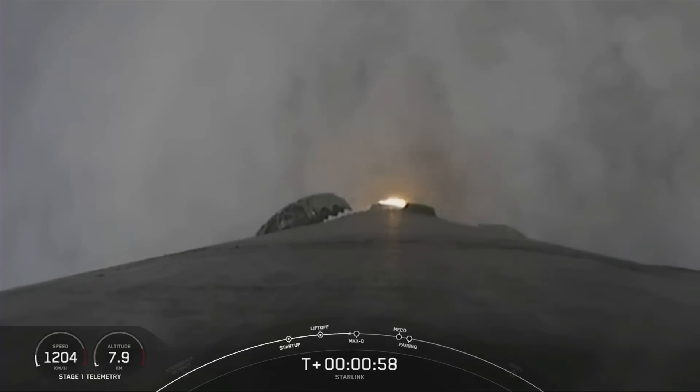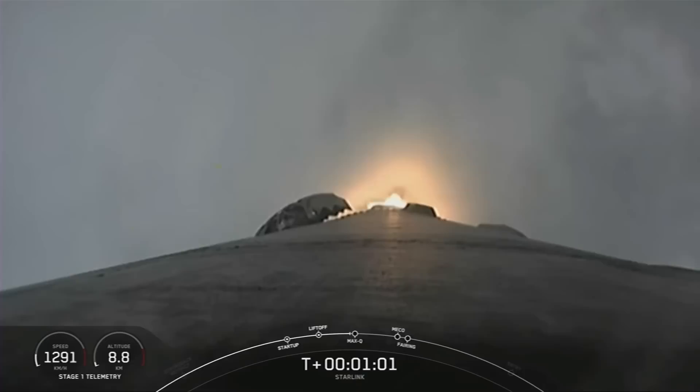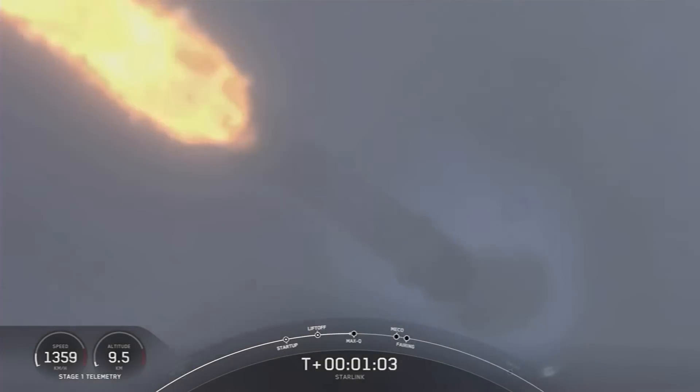Falcon 9 is supersonic. We just heard that Falcon 9 is supersonic, which means the vehicle is now traveling faster than the speed of sound.